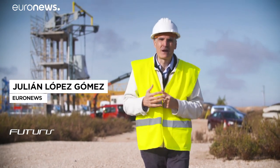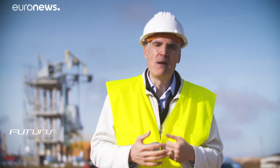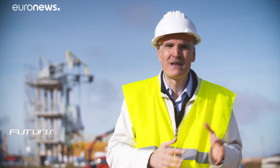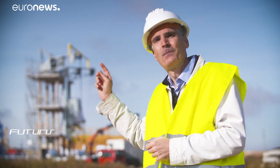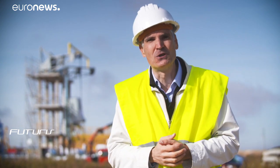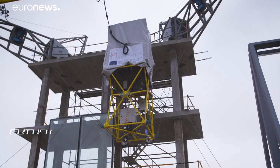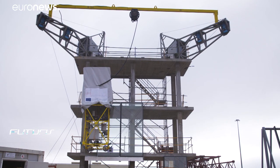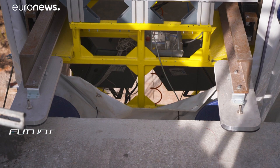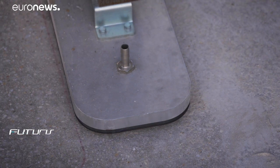How and to what extent can a cable-driven robot help improve the competitiveness of the European construction sector? To explore this, researchers have developed a huge prototype and are currently testing it here in central Spain. Eight flexible cables allow the robot to rotate and move in all directions around a 100-square metre mock-up of a three-storey building façade.